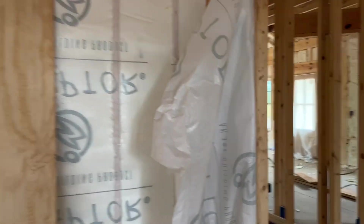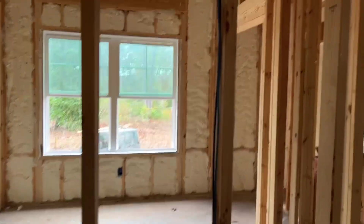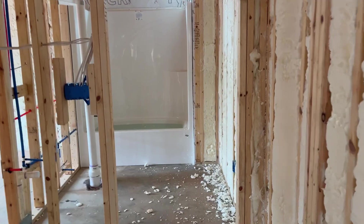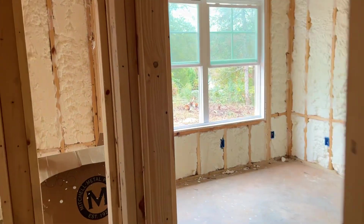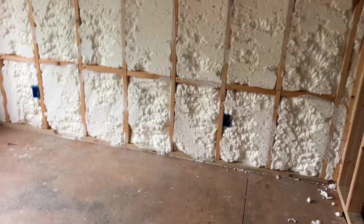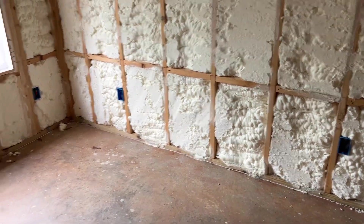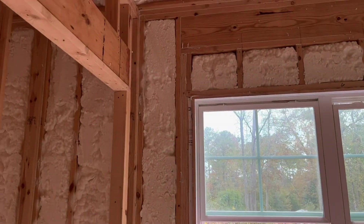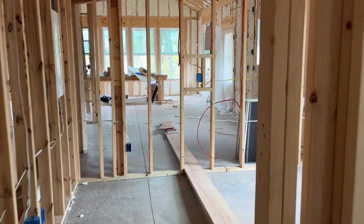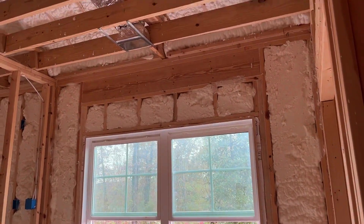Hopefully the drywall arrives sometime soon, maybe today, and then gets installed starting early next week. You can see all of the spray foam. Right now we're trimming it a little bit so that when the drywall goes on it'll be flat. If you notice down at the bottom, there's a lot of spray foam up on the hood and sometimes it's raised a little bit higher.